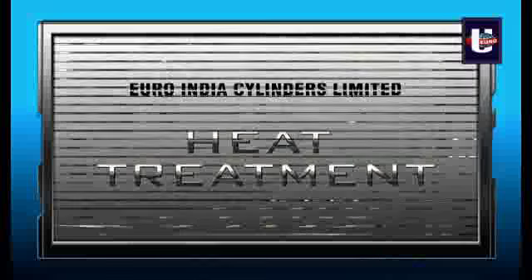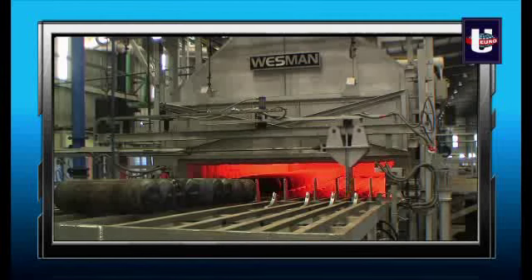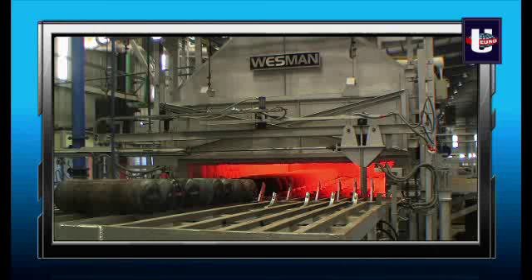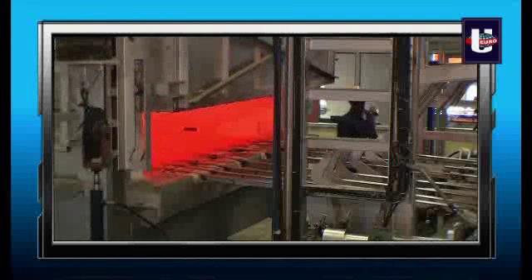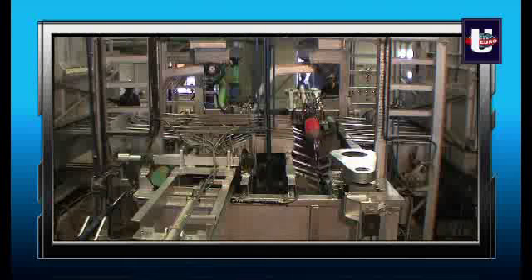The cylinder is processed through an LPG-fired heat treatment furnace to ensure proper strength of the material. The hardening, quenching, and tempering operations are done in a continuous walking beam type furnace with maintenance of proper concentration of the polymer quenching shell.